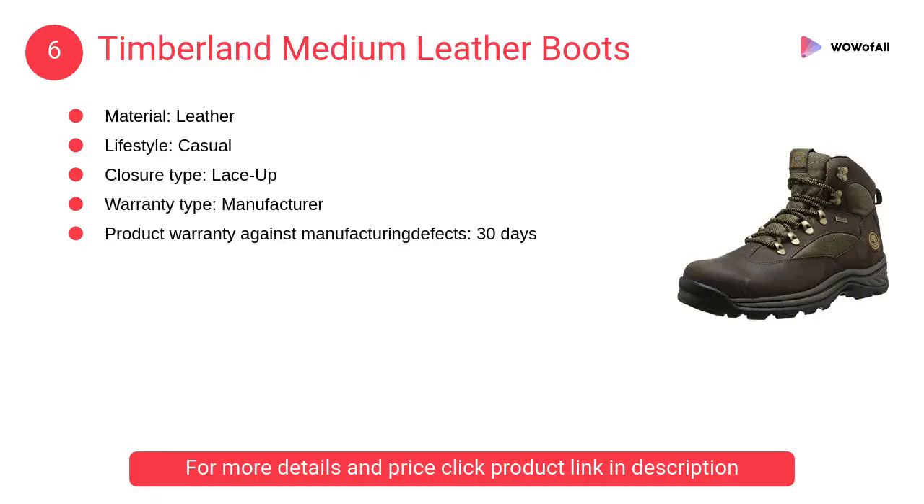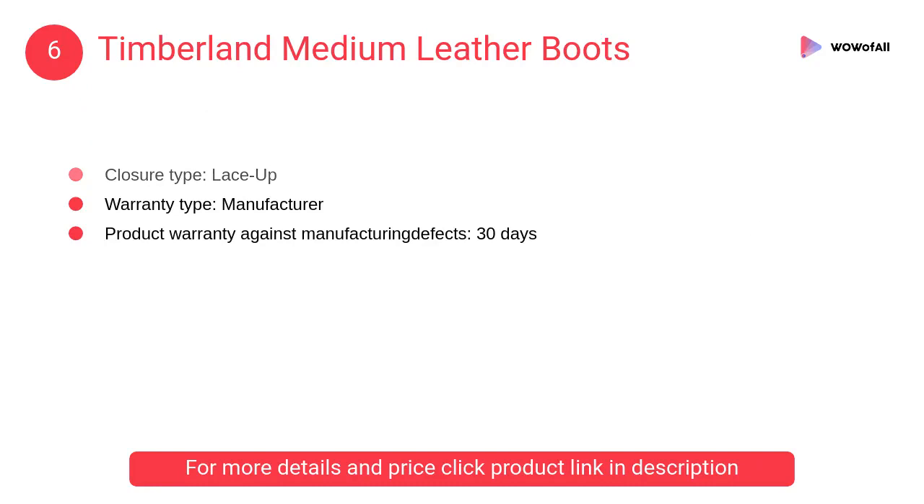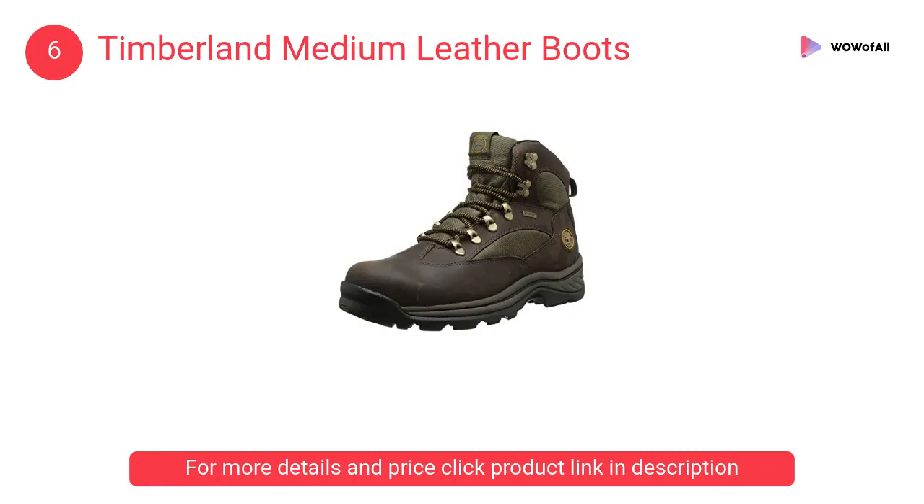At number six: Timberland medium leather boots. Premium full-grain waterproof leather for durability and abrasion resistance, with seam-sealed waterproof construction which provides additional comfort when walking.